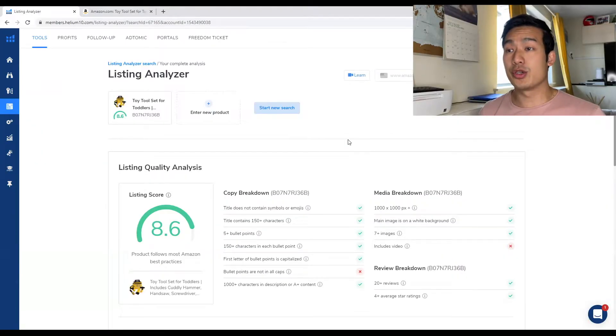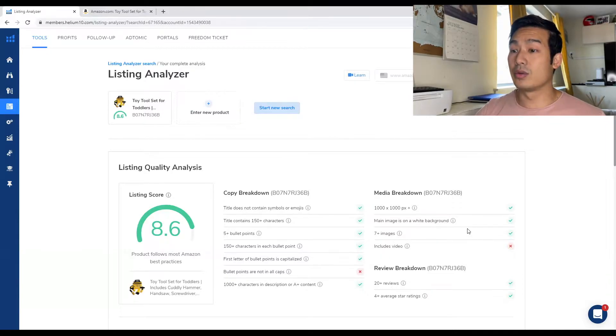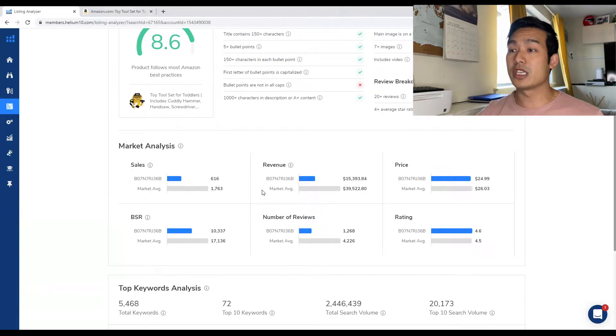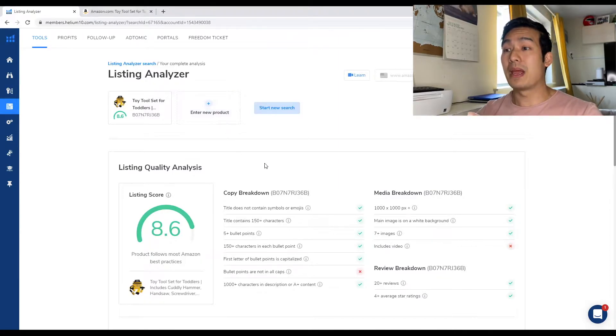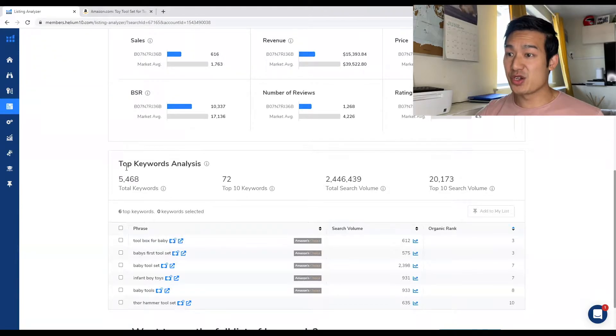What the Listing Analyzer shows you is how optimized this product is. Everything in green is what's good and everything in red is what needs to be improved — you could use this on your own product to improve your listing. Another cool thing is it shows the market analysis, so how well this product is doing against the rest of the market. And you can also compare this competitor with another competitor if you have more than one. But the main thing we're after is the keywords — when you scroll down, it shows all the keywords this product is getting the majority of its sales from. This is not 100% accurate, but it's pretty damn accurate.